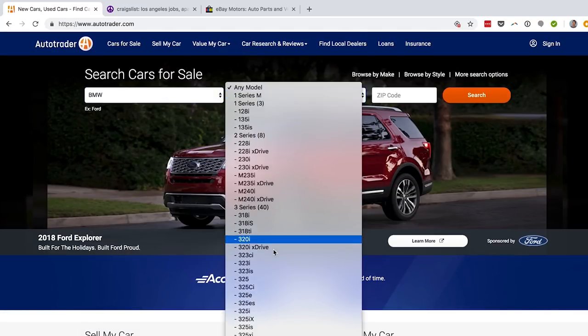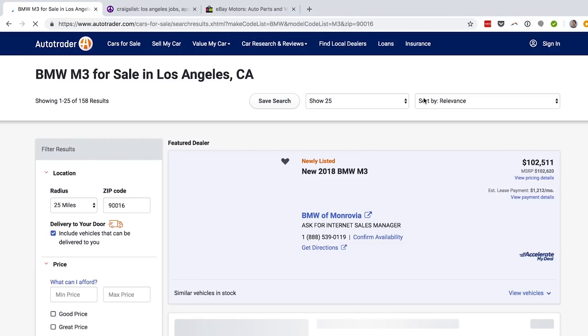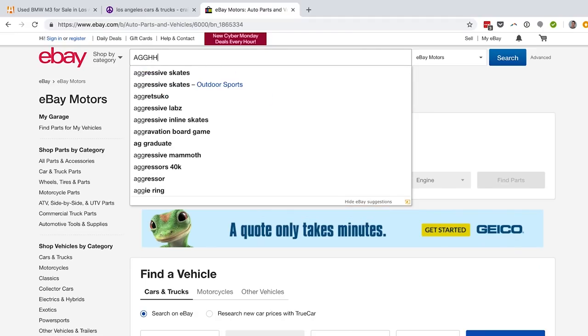When I was looking for 240s and M3s, I got really sick of going to each site and typing in the make and the model and the transmission and hitting enter and going to the next one and the next one. You don't have to do that with Autotempest.com. It's so great.